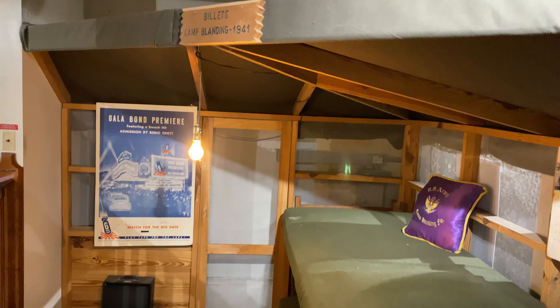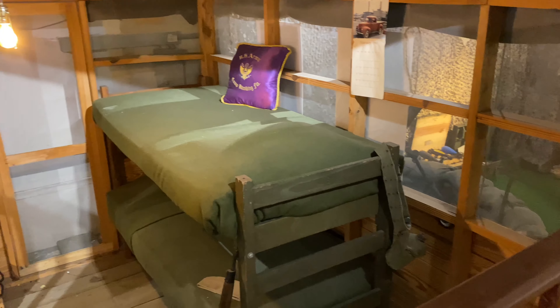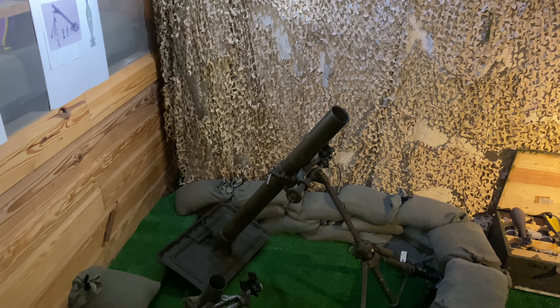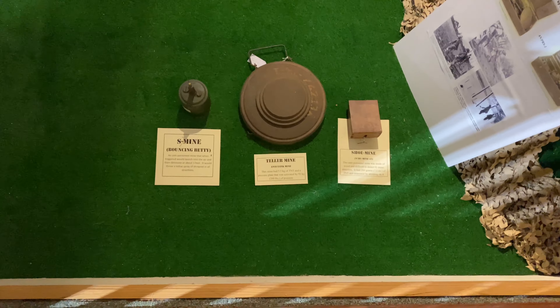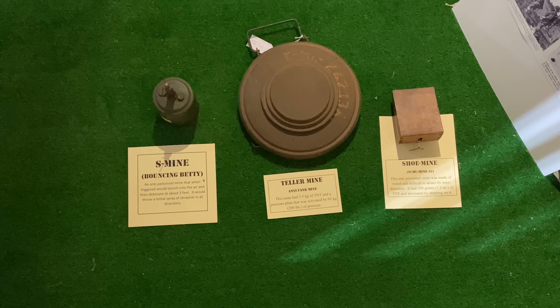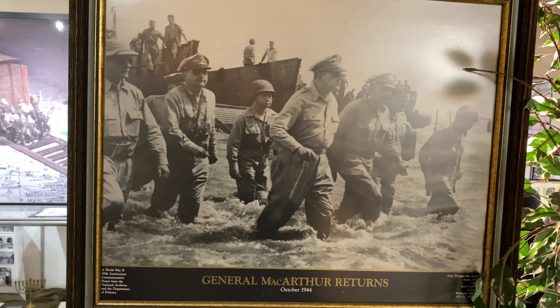Here we see what a bunk room would have looked like at Camp Blanding for the soldiers training. Now we're coming to a mortar pit — looks like a 60mm and an 81mm mortar, with the 81mm obviously being the bigger one. Now we have a soldier with a mine detector, and here are some of the mines they may have found. A really cool shoe mine — anti-personnel, made of wood, so very hard to detect, kind of like a modern-day IED. And of course the famous image of MacArthur making his return to the Philippines.